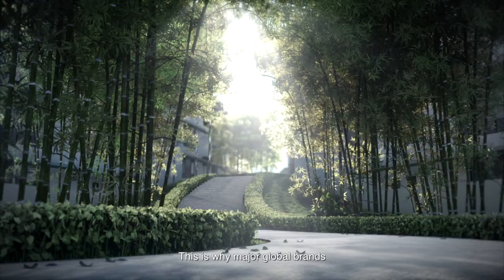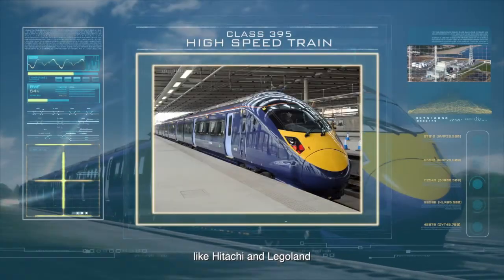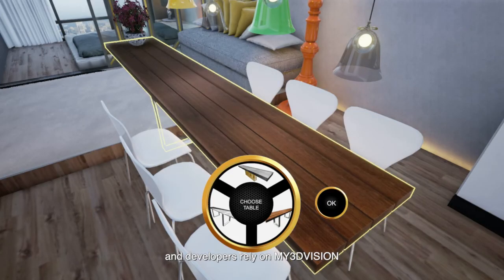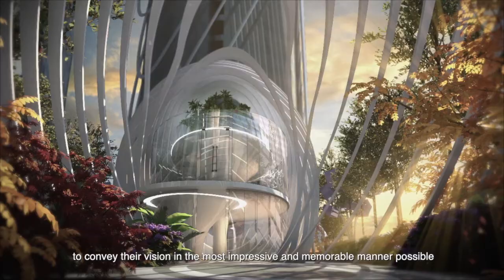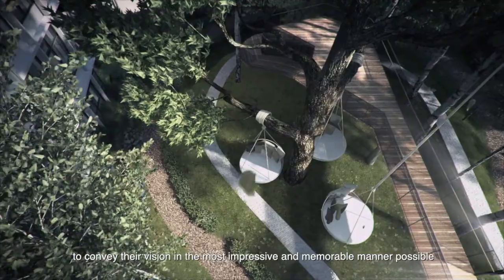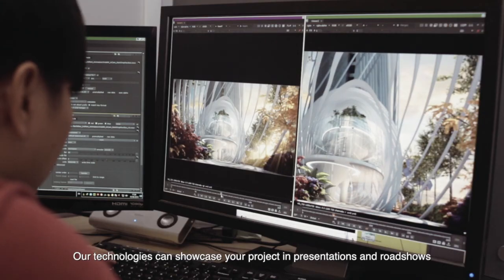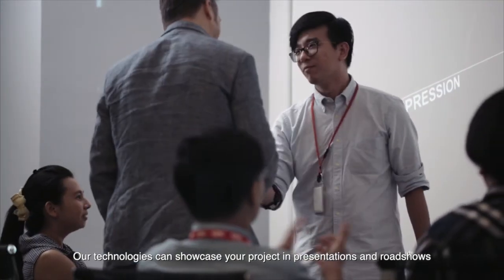This is why major global brands like Hitachi and Legoland and developers rely on My3DVision to convey their vision in the most impressive and memorable manner possible.